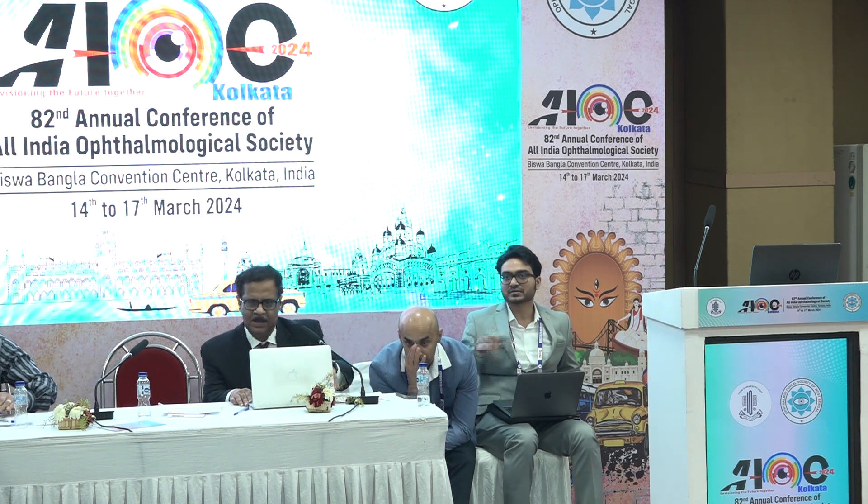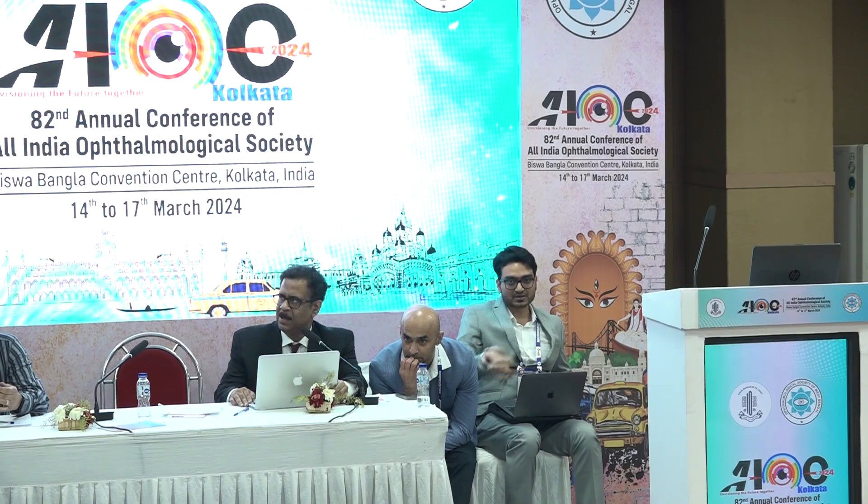Thank you. So Dr. Raji Rama Reddy, I am inviting him to share his longest cases. Thank you, Dr. Subendu. So I will be sharing some of my three longest cases.